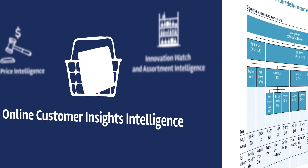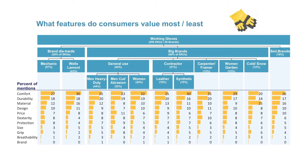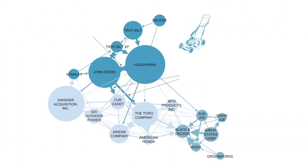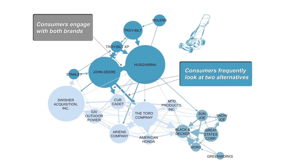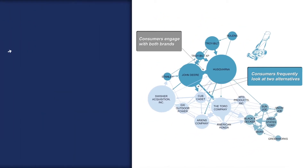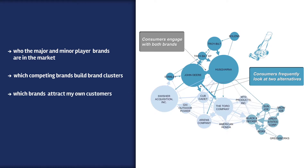Periscope Market Vision also helps you to gain insights into consumer shopping behavior and brand preferences across a variety of product segments. It shows which product features matter most to consumers in specific product segments and price bands. It helps you analyze how consumers shop a category and identifies alternative brands consumers consider when buying online, giving you clear insights into who the major and minor player brands are in the market, which competing brands build brand clusters, which brands attract your own customers, and from which other brands you could motivate customers to buy your products — leading to optimized brand strategies.